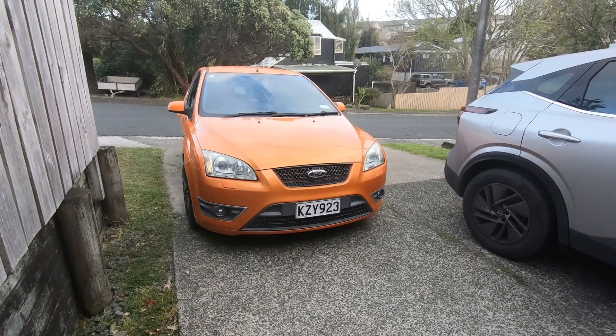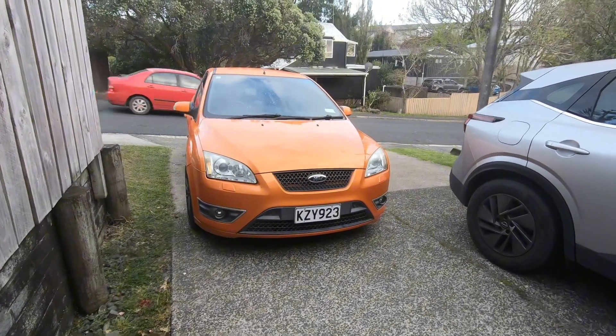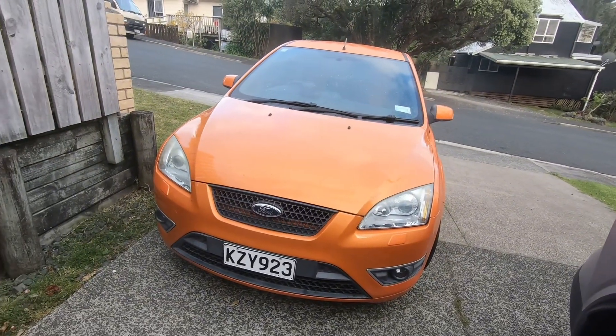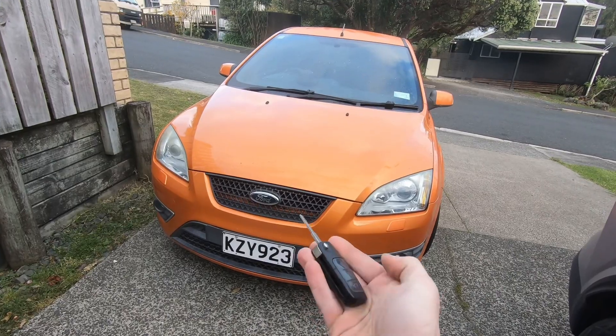I bought it anyway. This was the cheapest one for sale and it was definitely cheap for a reason. Let's talk through some of the issues, starting under the hood — if I can even open it, because the central locking doesn't really work.